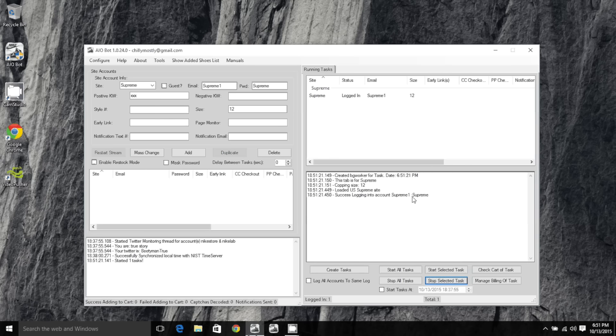Then you create your task and you can start one task. Select the task — boom, you can see it logged in as if I have a Supreme account. If that were a real drop it would go in and as soon as whatever you want drops, boom boom, it's going to add to your cart. So I'm stopping that right there.